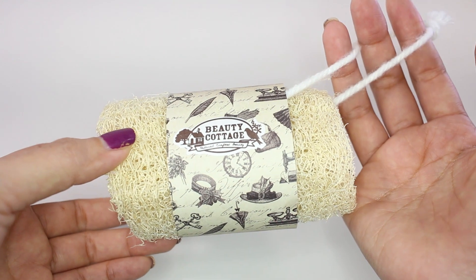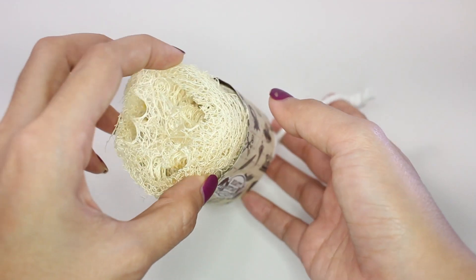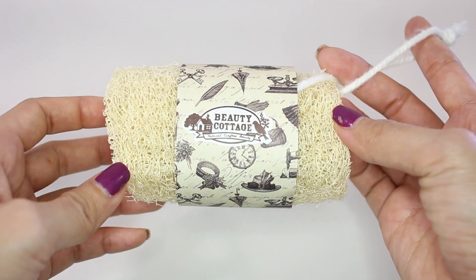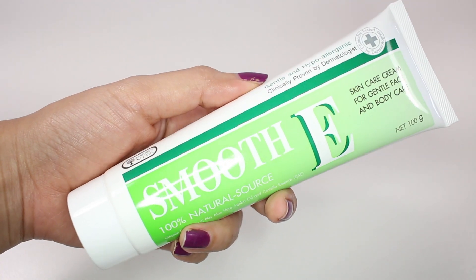The next product is also from Beauty Cottage and this is the loofah that you can use in the shower to exfoliate your skin. The reason I like this particular one is the size — it just fits in my hand, while other brands from the supermarket are kind of huge. But this one is just perfectly fitted, and all the loofahs they sell in their shop are in this size, so I really like it.